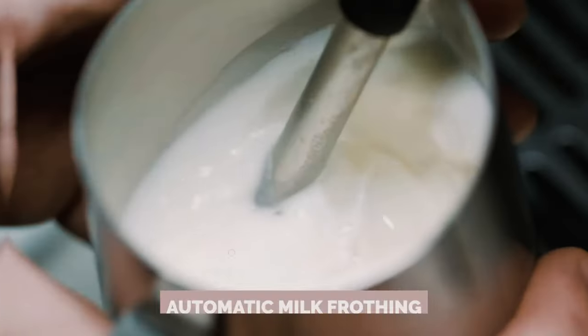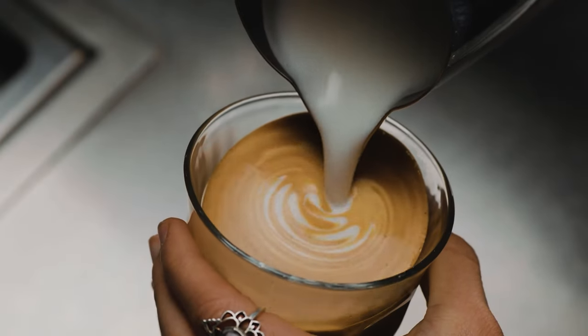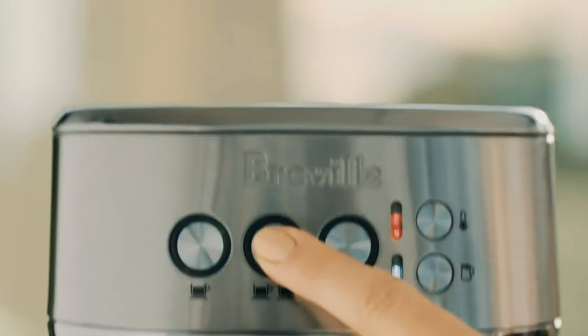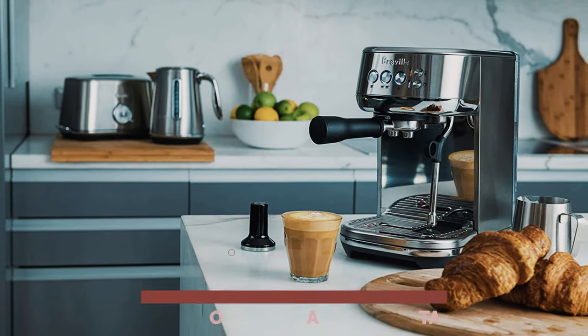Here's the kicker: automatic milk frothing. Just pop a jug of milk under the steam wand, select your desired frothy level, and hit that steam button. The Bambino Plus takes over like a pro barista.